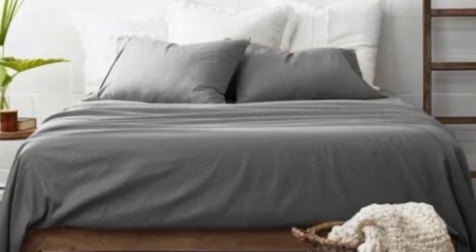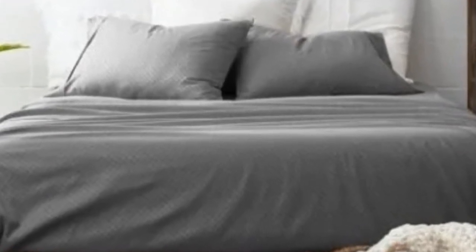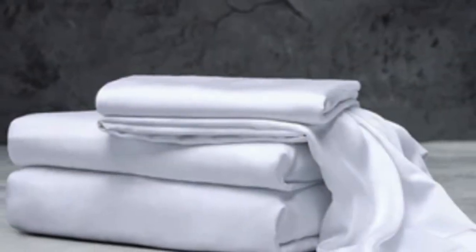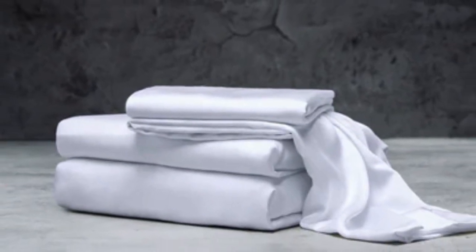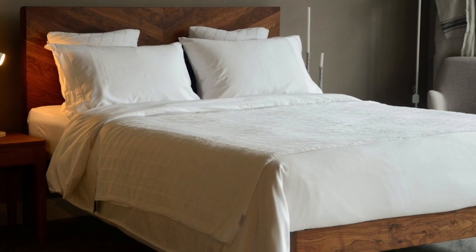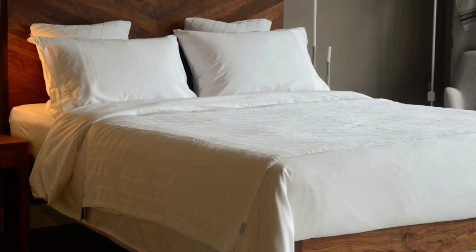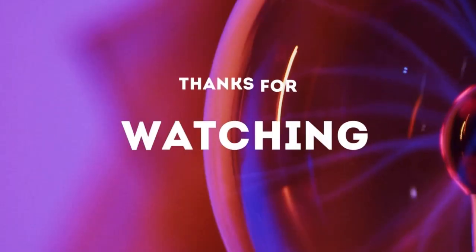What to keep in mind about the Luxome luxury sheets: while Luxome occasionally discounts its sheets throughout the year, the full price for a queen-size set is $160, which could be out of some shoppers' budgets. Pros: several solid color options, soft silky feel, won't trap heat. Cons: could be pricey for some. Thanks for watching.